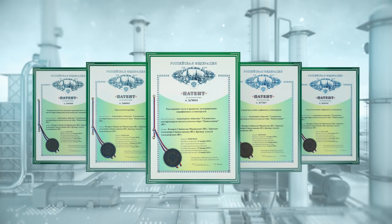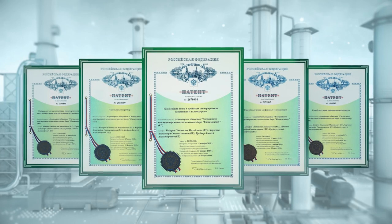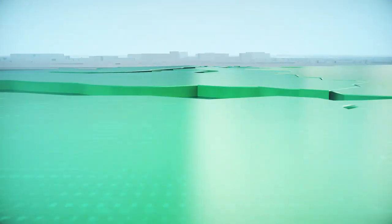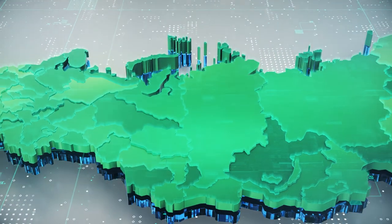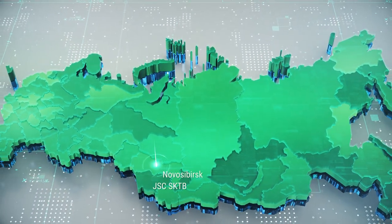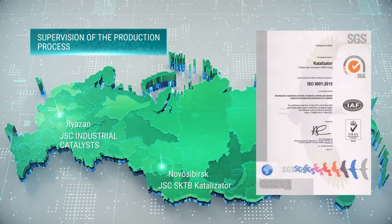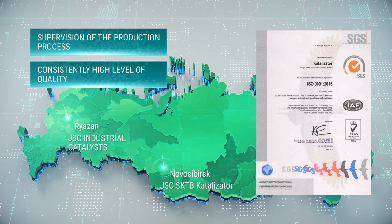SKTB Catalyzator offers a full range of CLAWS catalysts covered by Russian patents. CLAWS commercial catalysts are manufactured at SKTB Catalyzator production sites located in Novosibirsk and Ryazan. Continuous supervision of the production process ensures a consistently high level of quality.